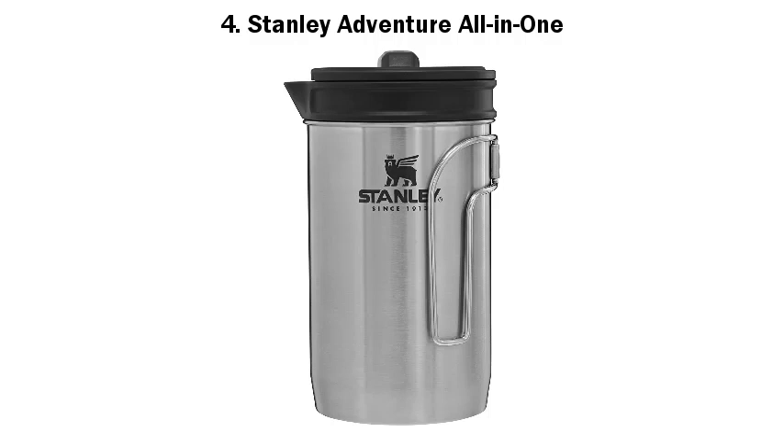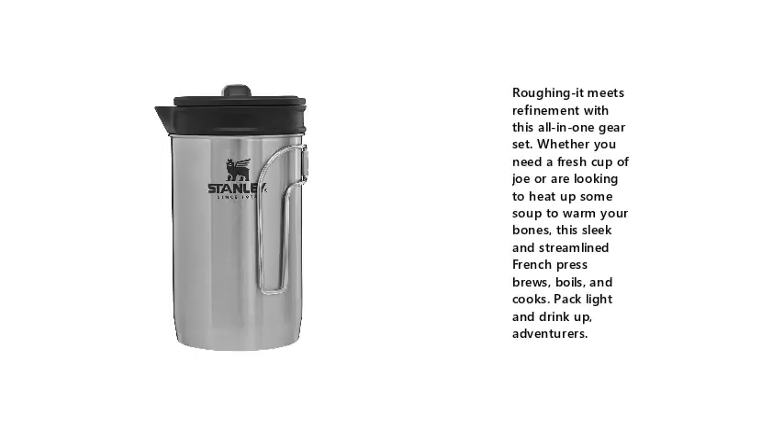Number 4: Stanley Adventure All-in-One. Roughing it meets refinement with this all-in-one gear set. Whether you need a fresh cup of joe or are looking to heat up some soup to warm your bones, this sleek and streamlined French press brews, boils, and cooks. Pack light and drink up, adventurers.